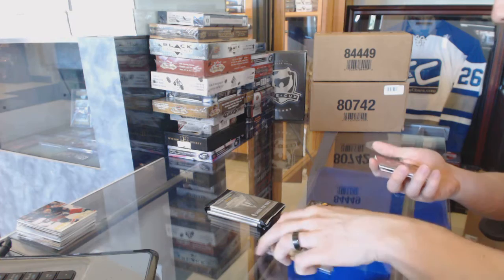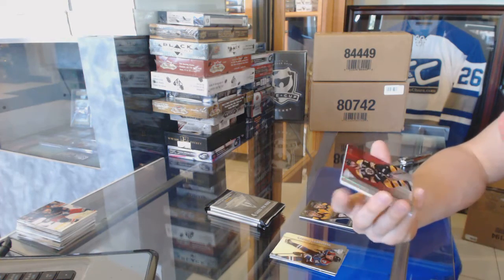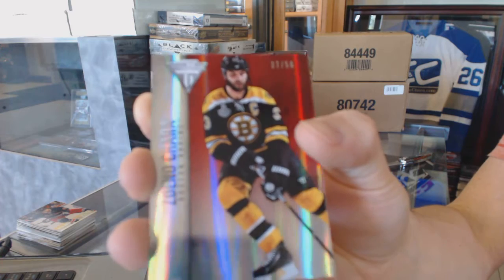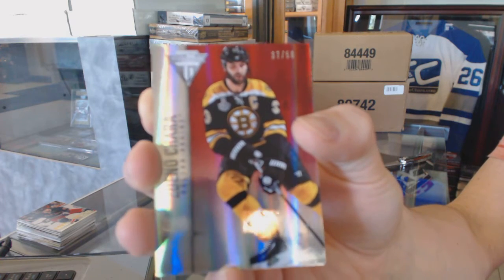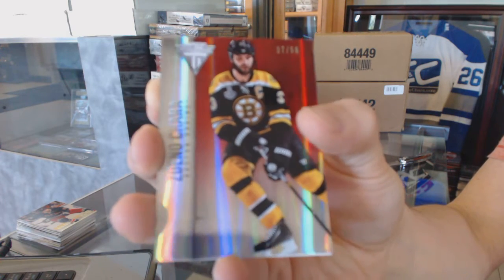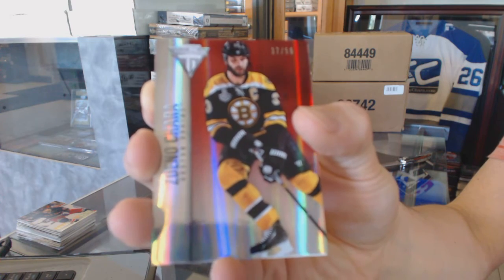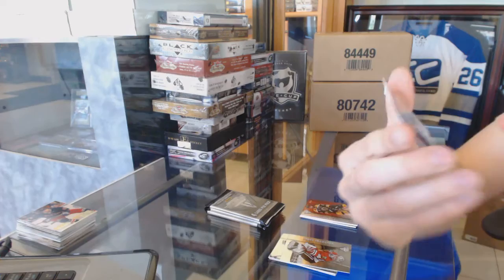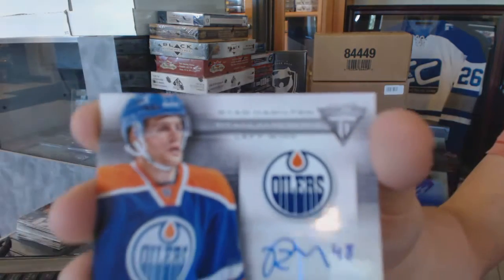We've got a veteran red draft parallel number 37-56 for the Boston Bruins, Zdeno Chara. And a Titanium Reserve autograph for the Edmonton Oilers, Ryan Hamilton.